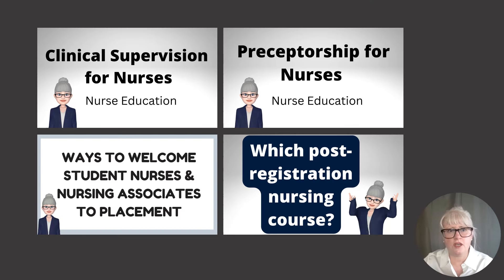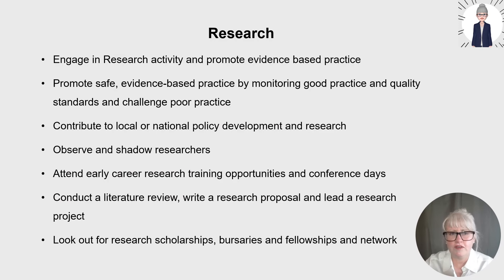I've got a whole playlist on nurse education on my YouTube channel, with videos on clinical supervision, types of preceptorship, ways to welcome student nurses and nursing associates to placements, and which post-registration nursing courses to choose. Moving on to research — if you are a registered nurse, you've already started engaging in research activity as a graduate. You've been taught how to critically appraise literature to inform an evidence base and will have conducted literature reviews during your course, and most of you will have completed a dissertation.